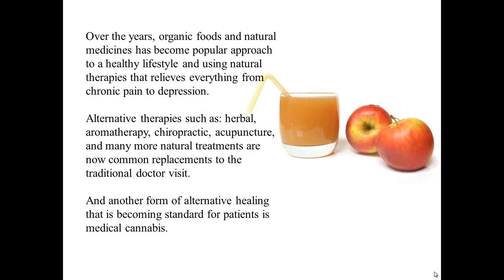What is medical marijuana used for? Over the years, organic foods and natural medicines have become a popular approach to a healthy lifestyle, relieving everything from chronic pain to depression. Alternative therapies such as herbal, aromatherapy, chiropractic, acupuncture, and many more natural treatments are now common replacements to the traditional doctor visit. Another form of alternative healing becoming standard for patients is medical cannabis.